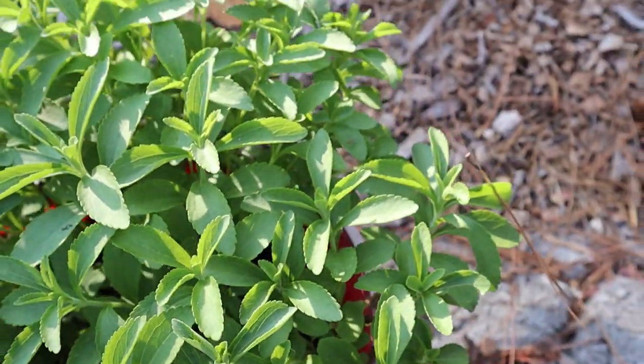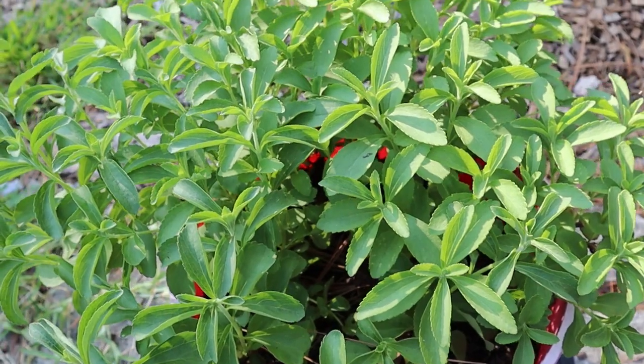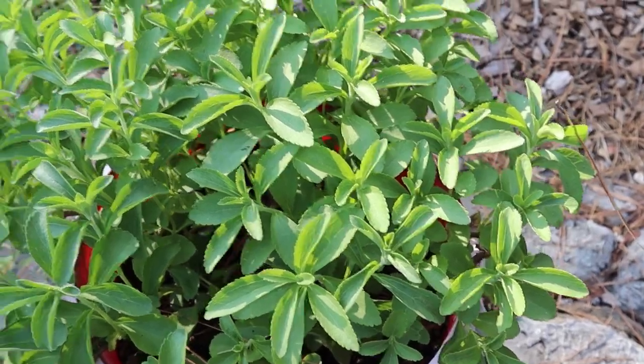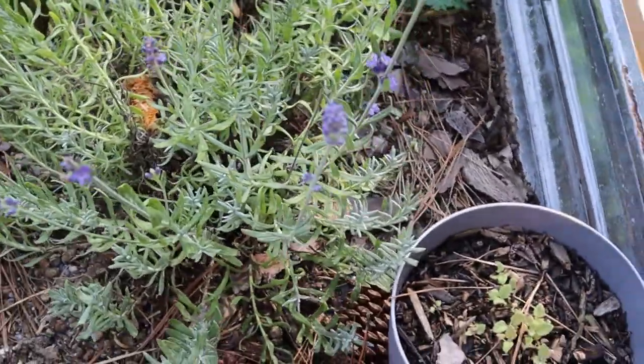Stevia is very, very happy. You remember a couple weeks ago when we made extract — my husband propagated it. Look at her, she's back!